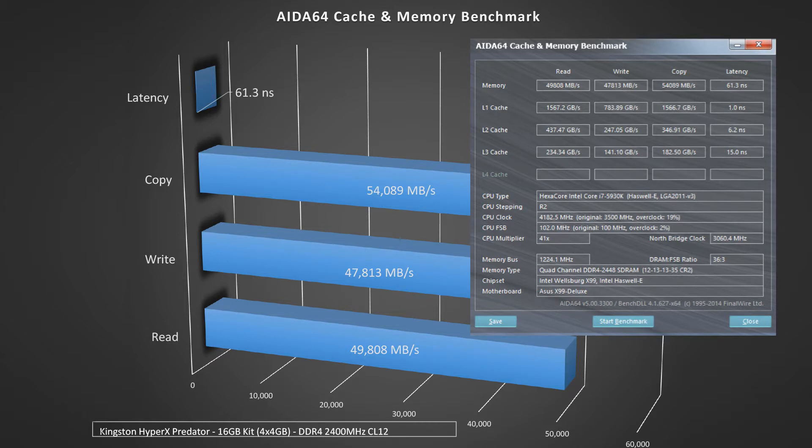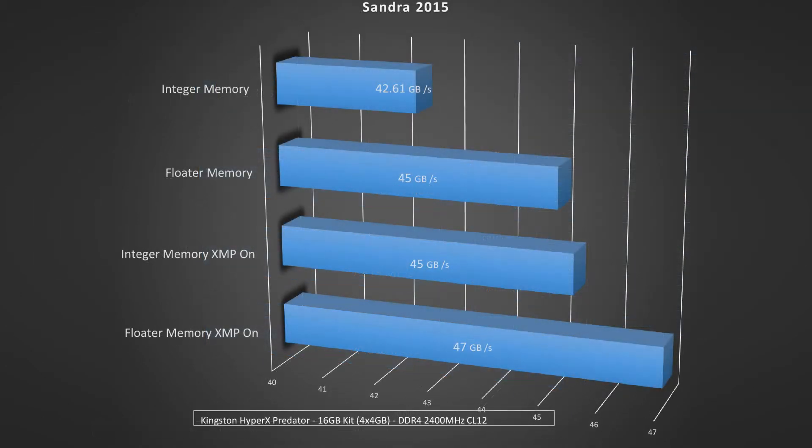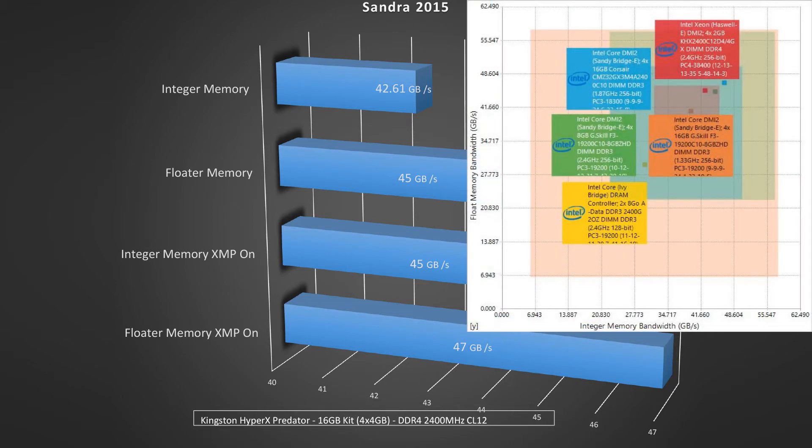The next test we're going to look at is the Sandra 2015. On the integer memory bandwidth it scored at 42.61GB, and the float memory bandwidth it scored at 45.13GB.